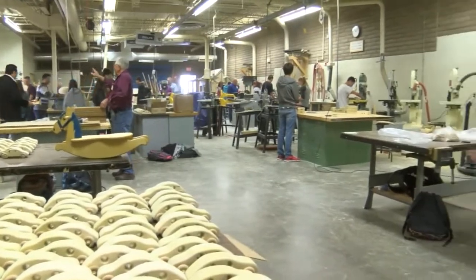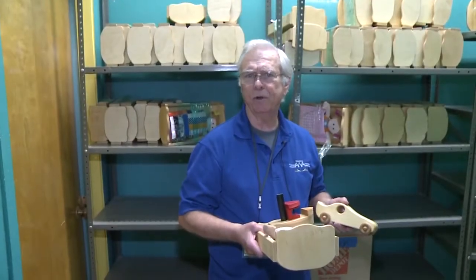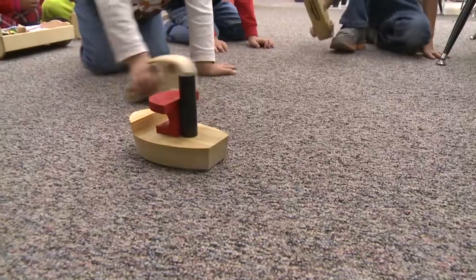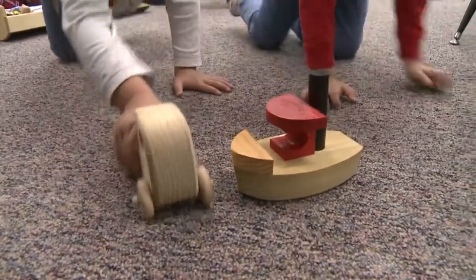Shop class at five high schools transformed into a toy factory this year. To date, we've produced about 40,000 toys. But the dolls and their beds, the wooden cars and boats this season almost weren't delivered because money dried up.